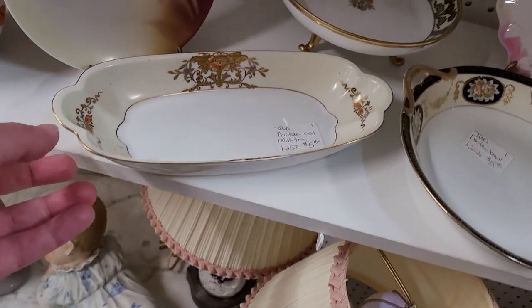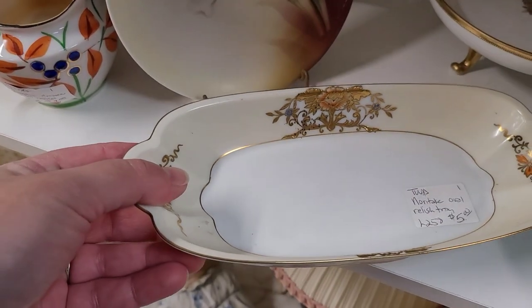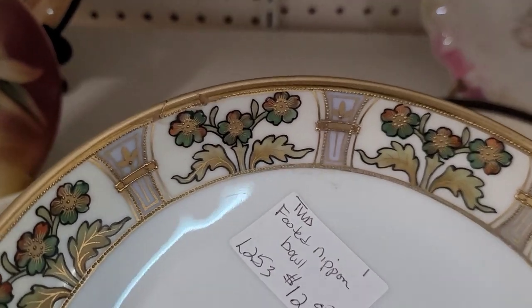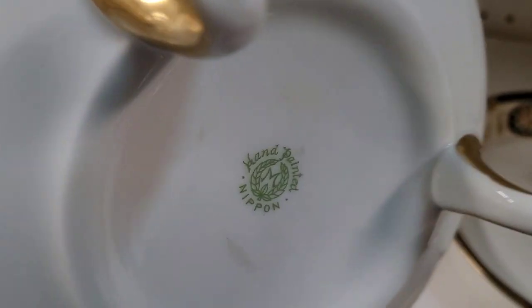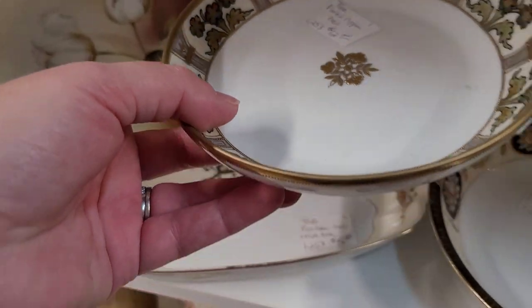I like some of these. This is Noritake, with the gold detailing on it. Look at this piece — I love this. Floral with the gold tones. Oh wow — Nippon. Very nice.